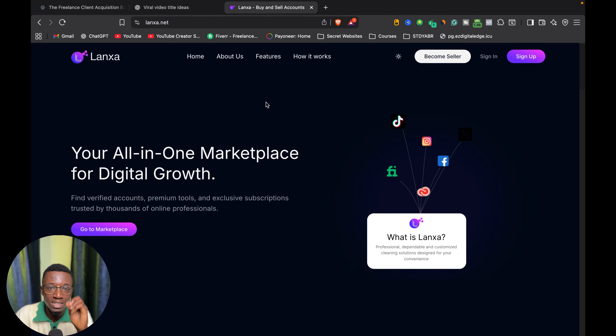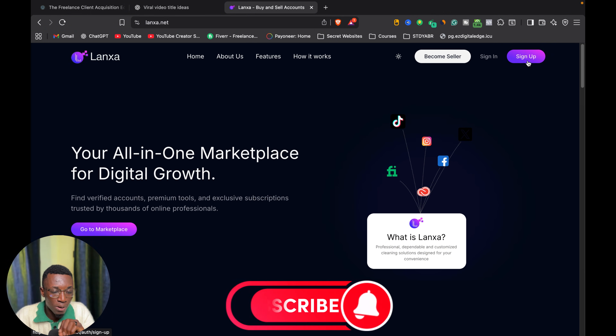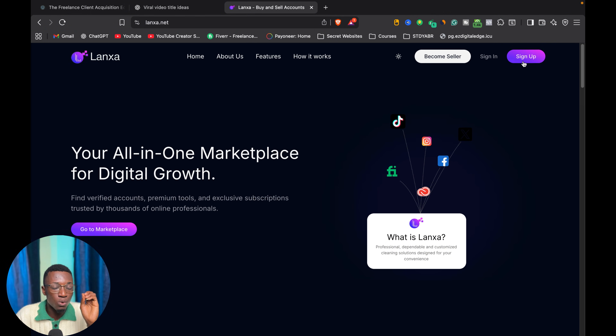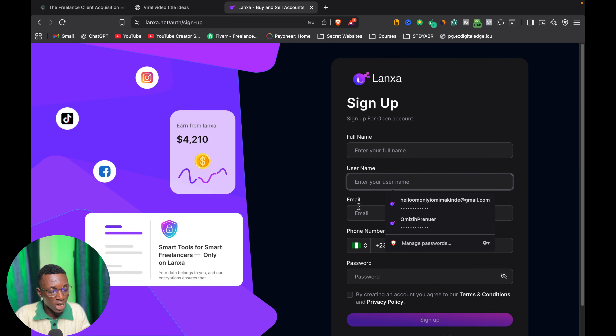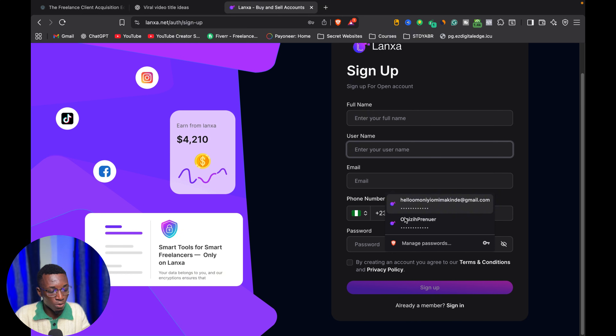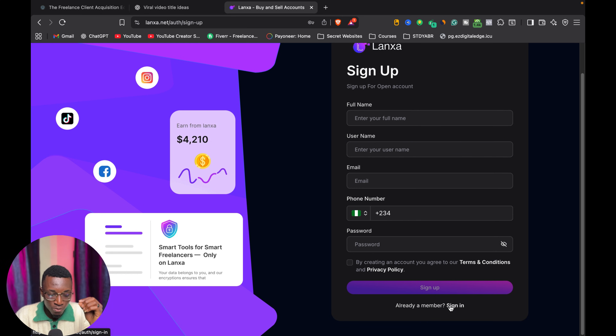The website is called lancer.net — you can see the URL lanxa.net right here. On the home page, this is where you are going to sign up for an account and proceed with every other process. You are going to put in your first name, username, email, and password.